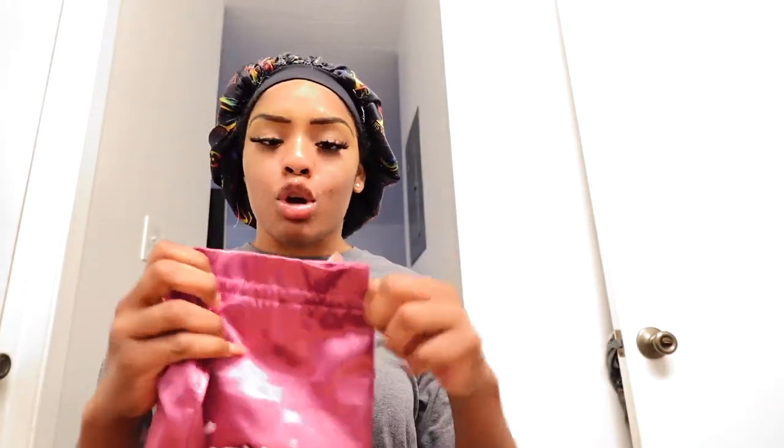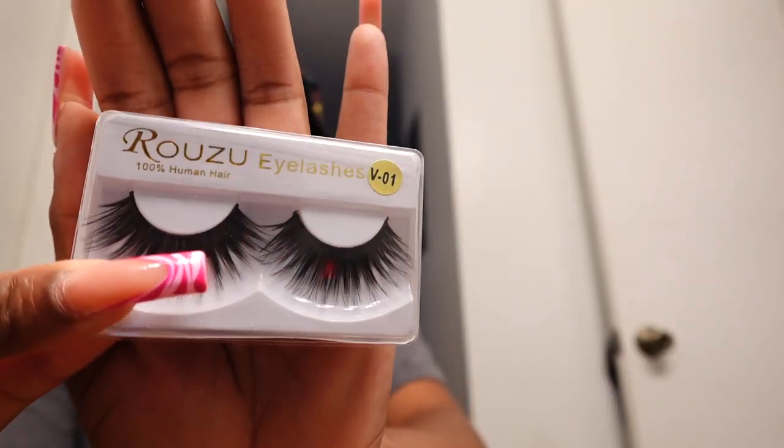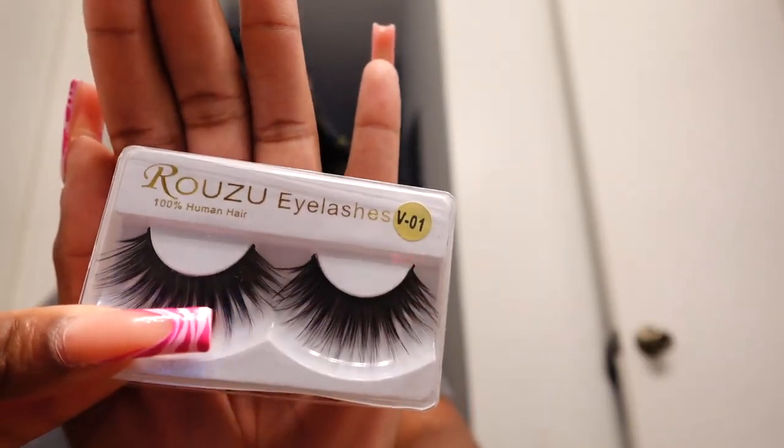Oh yeah, I forgot to tell y'all — these bags that the wigs come in, don't throw these away. Keep them, okay? Because when you get done with your wigs you can just throw your wig back in the bag, tie it up, and store it properly. Because if you just throw your wig to the side it's gonna be all tangled up.